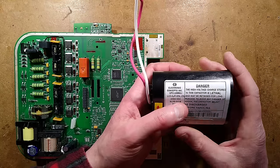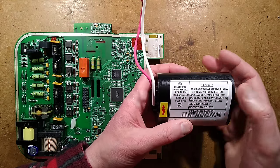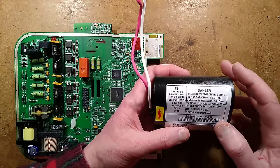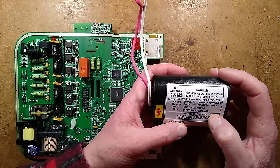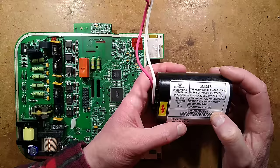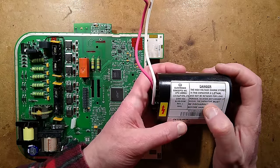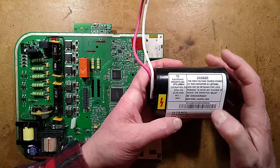This capacitor — it says Electronic Concepts Inc, 115μF, 2300V DC. Danger: the high-voltage charge stored in this capacitor is lethal and may be retained for long periods. To avoid any danger of shock, the capacitor must be discharged before handling.